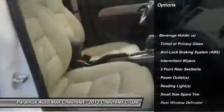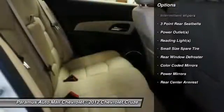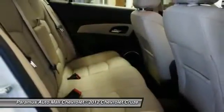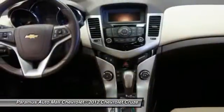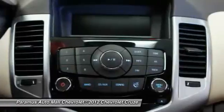OnStar, power driver's seat, dual air bags, front air conditioning, adjustable headrests, power steering, auto express down window, floor mats, anti-theft security system, cruise control.